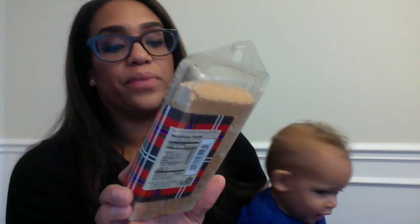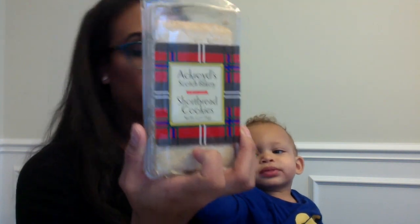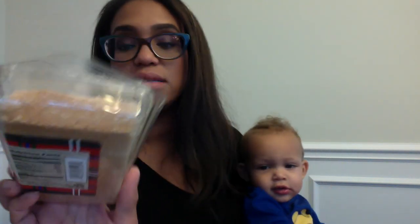Sour gold bears — I eat these all the time anyway, so yay, excited about that! This I don't know — Ackroyd Scotch Bakery shortbread cookies. There was actually a coupon code; I'll go back in the box and find it. My husband will probably eat those — I used to call him cookie monster because he would eat cookies so often.